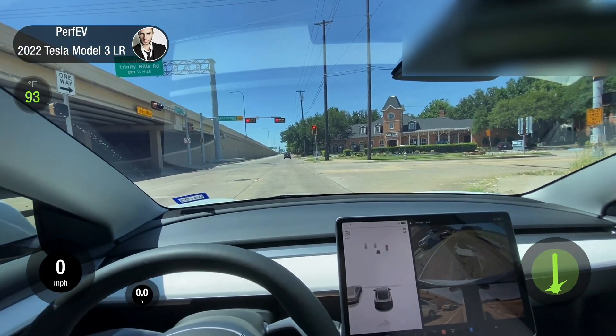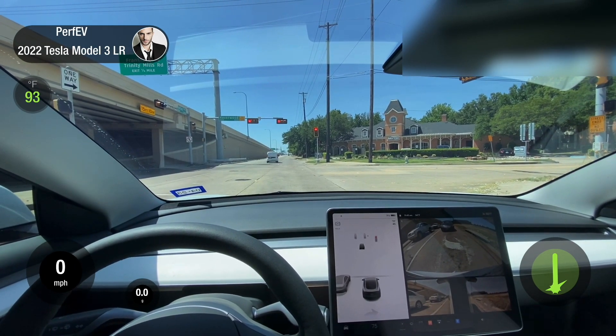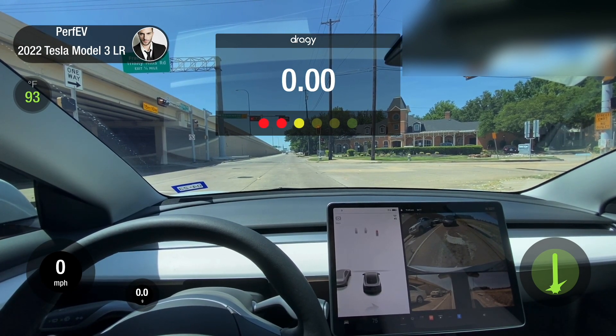I do happen to have a Dragy around. This is just one run — pretty sure the road was flat. I had the Dragy installed from a long time ago. For some reason it didn't record the data properly, but I do have it in the video. Let's see what we get.